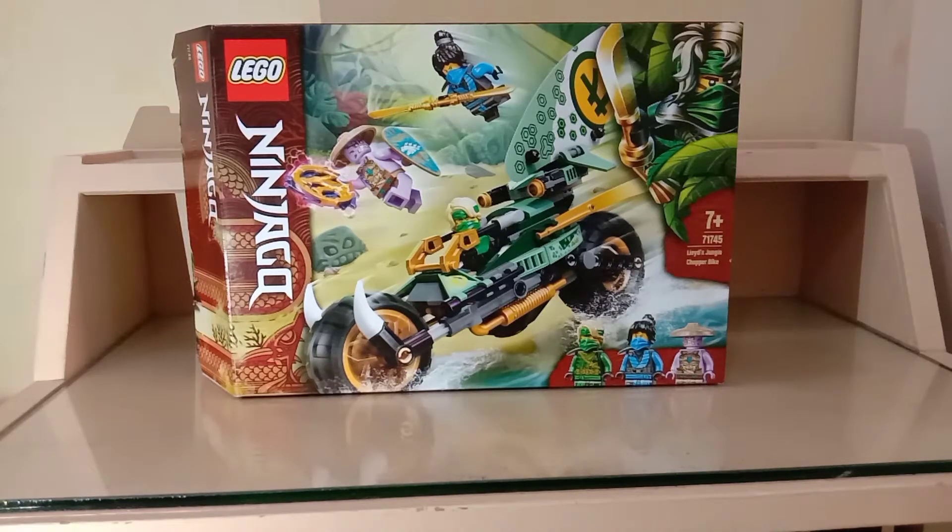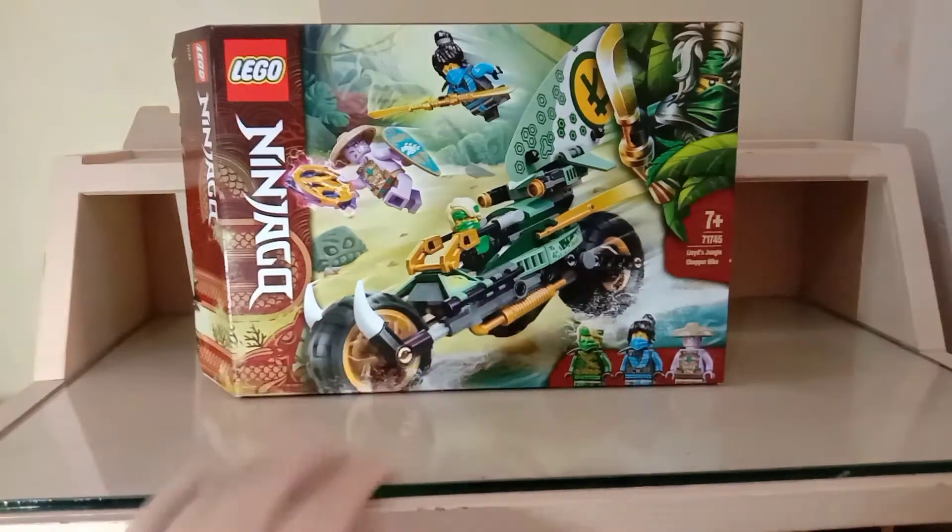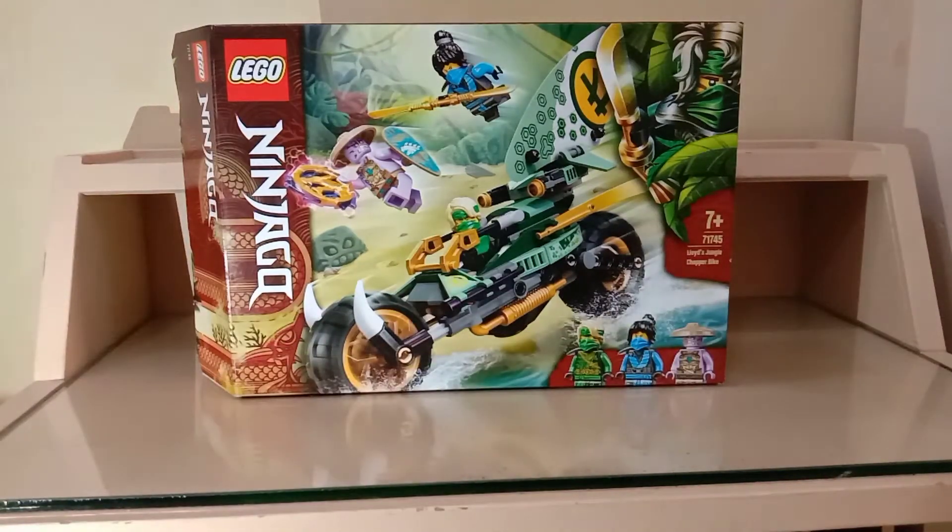Hey guys, it's Adiosax and we're gonna do a review of the Lego Ninjago Lloyd's Jungle Chopper Bike. The set number is 71746, ages 7+, 183 pieces, 3 minifigures, retails in the US for $20.